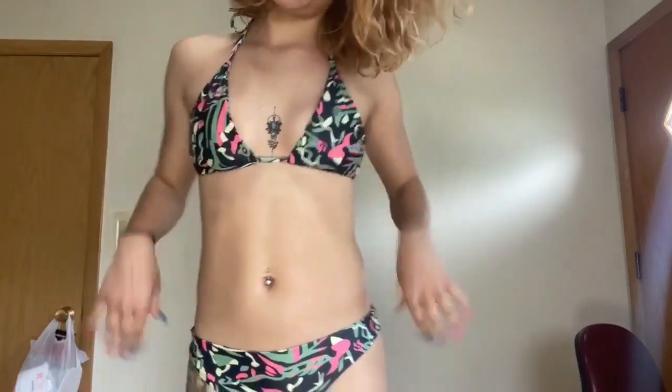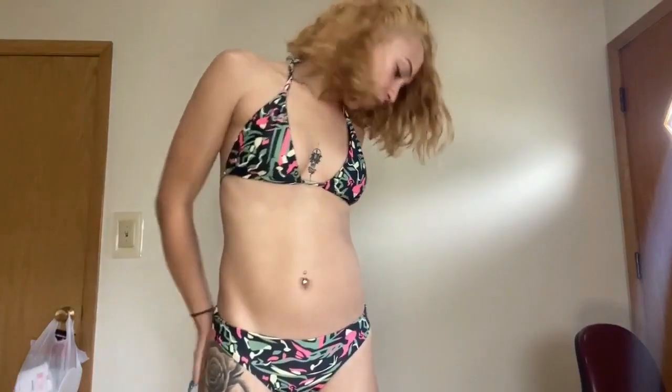I also got these two costumes from Amazon — Sailor Mercury and a cow costume — so I'm gonna try those on too. None of this is sponsored; I'm not a Fashion Nova partner. I just bought all this with my own money and I do try-on hauls because I'm a YouTuber.